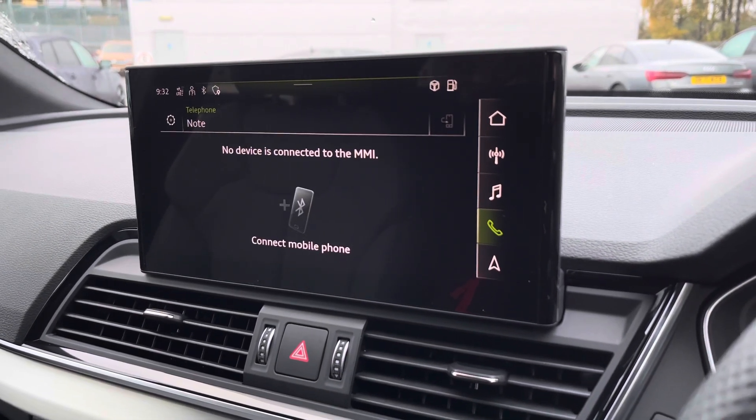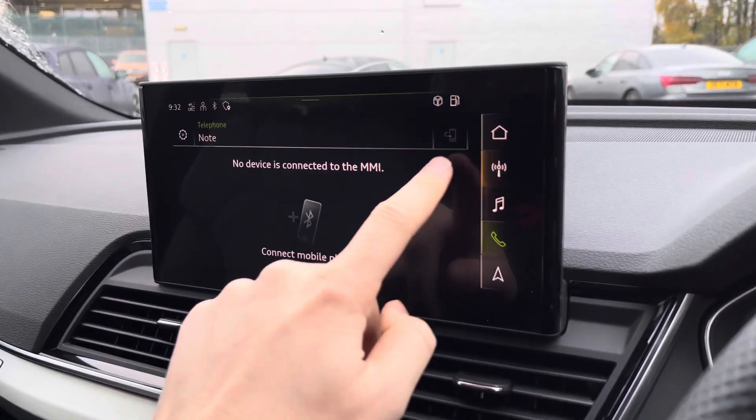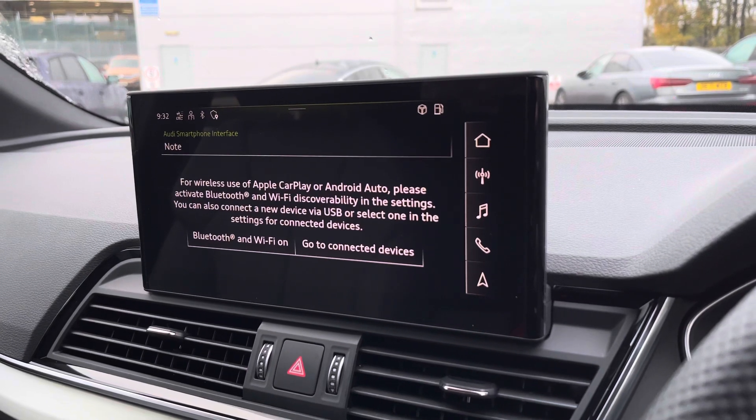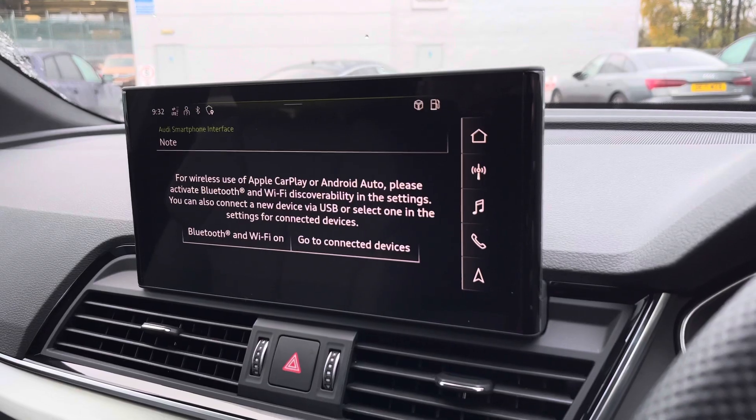You can also connect through your phone's relevant apps to display your phone's functionality on screen. By clicking the phone apps icon, you can connect through Apple CarPlay and Android Auto, so you can use all of your phone's functionality on screen.